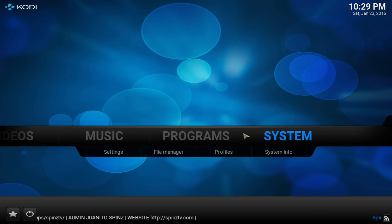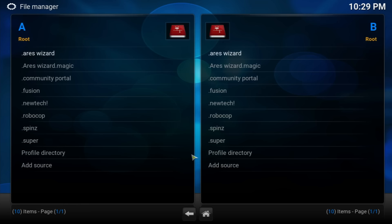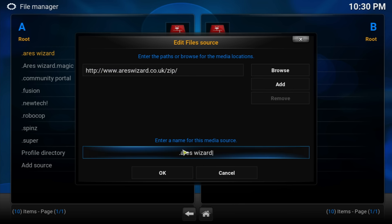Alright guys, we're back to the default. You want to go into System, File Manager, and then we're going to be adding a source. The source we're going to be adding is: http://www.rswizard.co.uk/zip. Go ahead and pause the video or check the description — the link will be down below. Name it .rswizard and click OK.